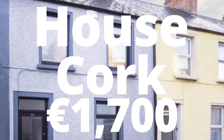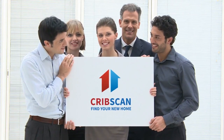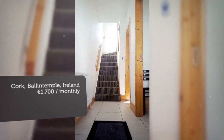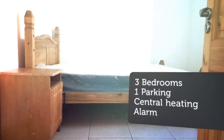Cribscan presents this beautiful rental in Cork, Ireland. Beautiful mid-terrace house located just off Albert Road, an up-and-coming city center location. The quiet street is within walking distance of all amenities and has plenty of on-street parking. The Elysian and Aldi are located less than a five-minute walk from the property and less than 10 minutes from the city center.